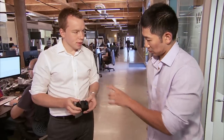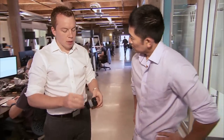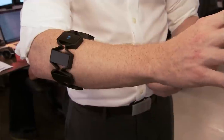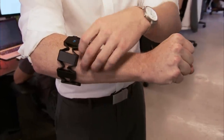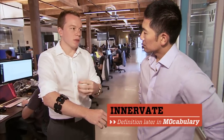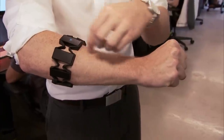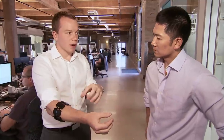The Myo armband picks up the electrical activity from the muscles in your forearm. When I have this band on and make a different gesture, my brain sends signals to my nerve. The nerve innervates that muscle, and each pod here on the armband picks up the electrical signals from the muscles in that part of your arm as they're activated.